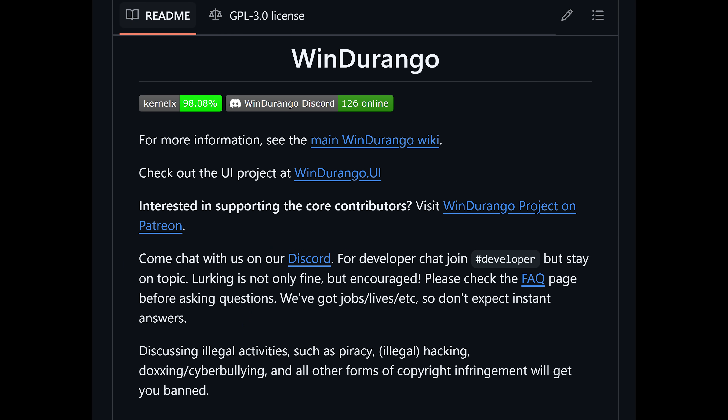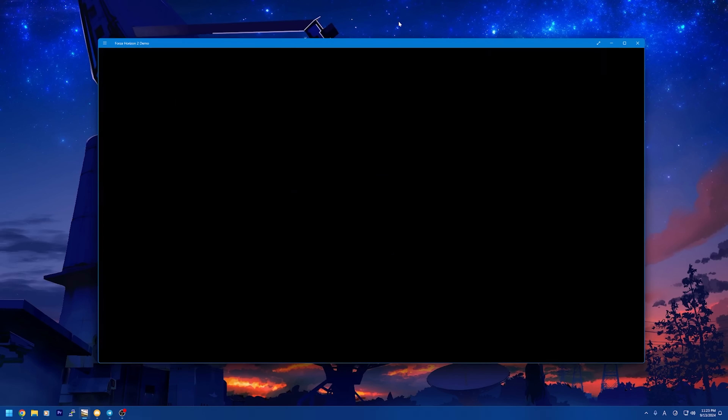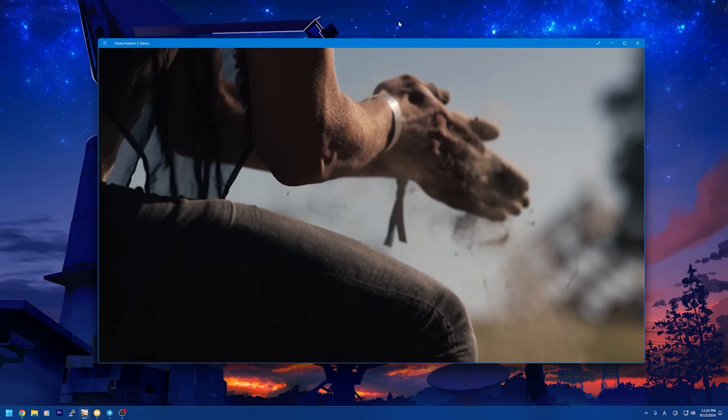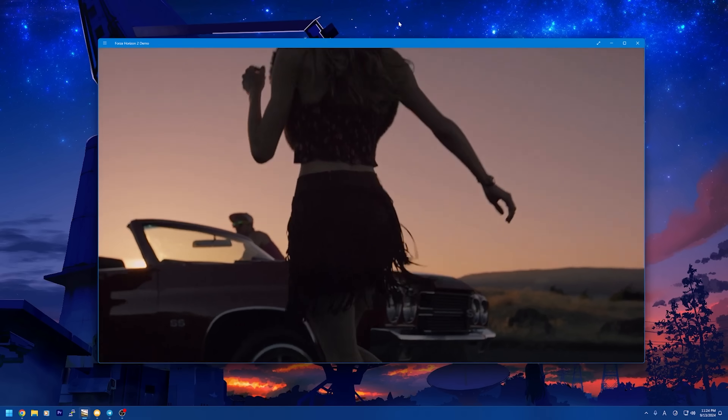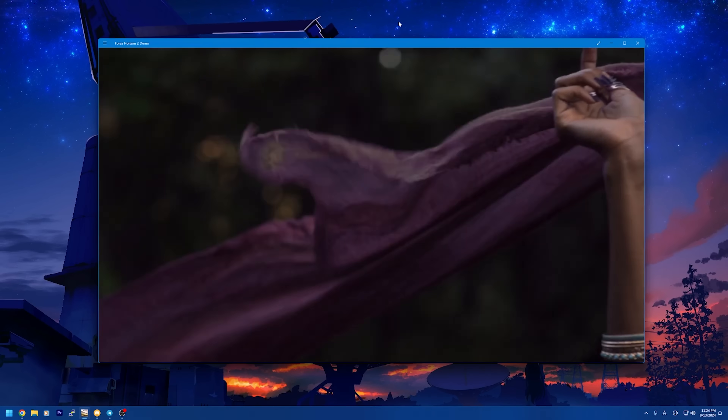XY1 is not the only translation layer being developed right now for the Xbox One. There's also another one called WinDurango. I do expect we'll start to see some public releases of either of these translation layers in the not-too-distant future. Things are getting very exciting for the Xbox One community, and there are also additional dumping efforts going on to dump basically the entire archive of Xbox One games. Things are really starting to ramp up.